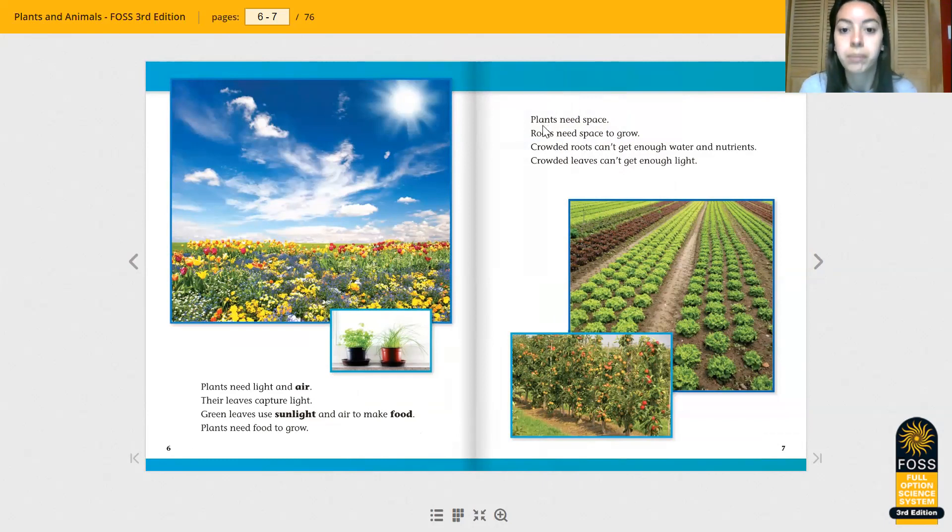Let's see what else plants need. Plants need space. Roots need space to grow. Crowded roots can't get enough water and nutrients. Crowded leaves can't get enough sunlight. So when we plant different flowers and plants, we need to make sure they have space to spread out so that they're not all tight next to each other.